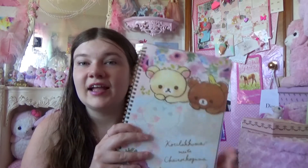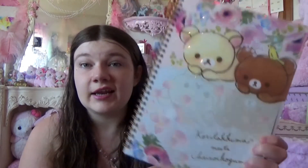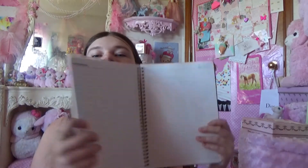And then we went to this other kawaii store and I got this cute Korilakkuma. I don't know how to say his name — Korilakkuma or something like that. It's just got the pages in it and he's super cute. They're so kawaii, I love this little bear.